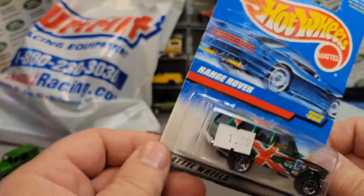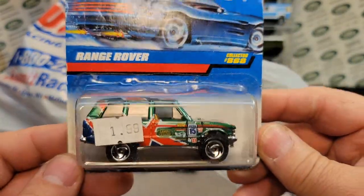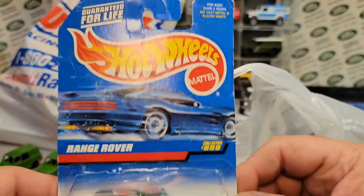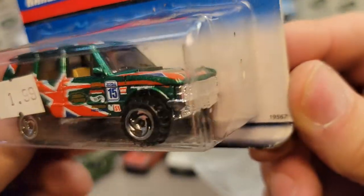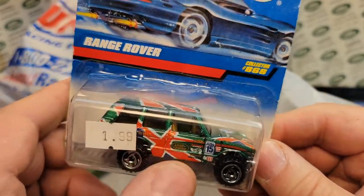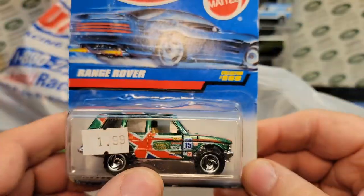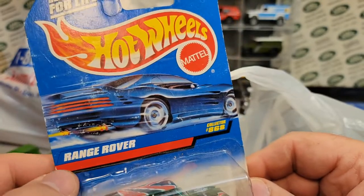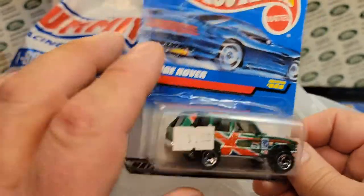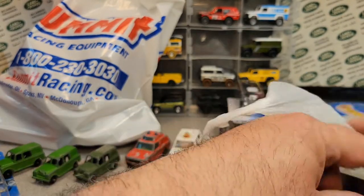I picked this one up for two bucks — nice find at another place. A little rough on the card, but it's stored nicely mint in the package. This was the Biff Bam Boom series — or the flags series — but it is on a Range Rover card. I'll have to double-check to see how rare that is. Keep that in mind: rare.